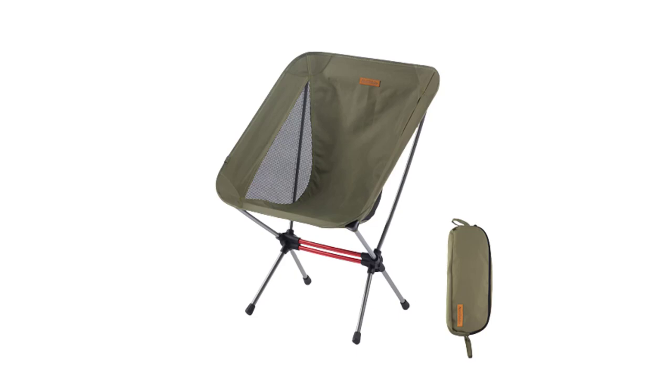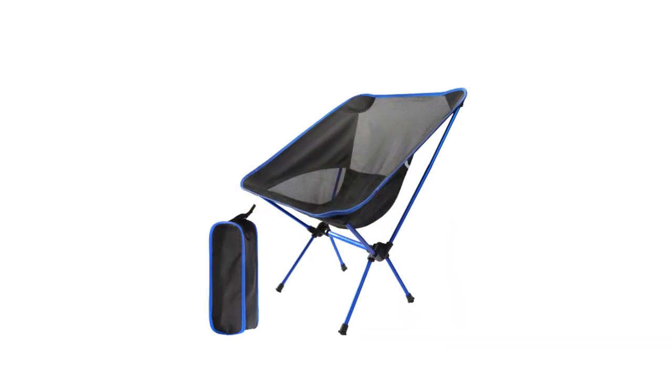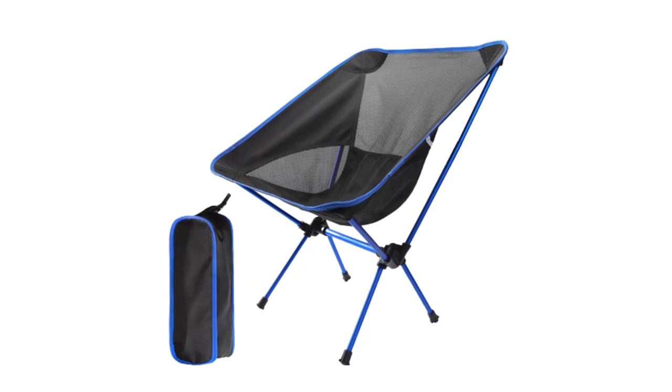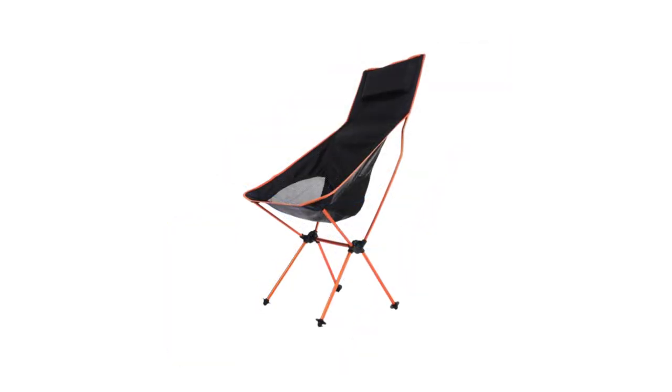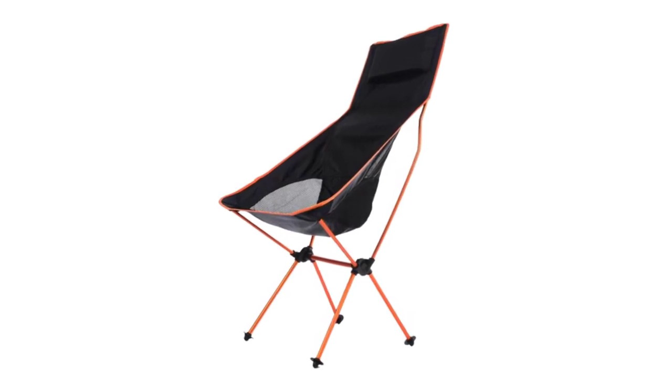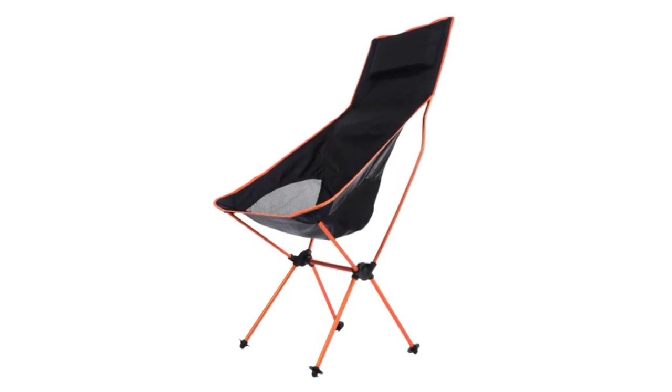To help you choose the best camping chair for your adventures, we have compiled a list of the top 5 options available on the market. These chairs have been selected based on their quality, features, customer reviews, and overall performance. So, without further ado, let's dive into the top 5 best camping chairs that will make your outdoor trips more enjoyable and relaxing.